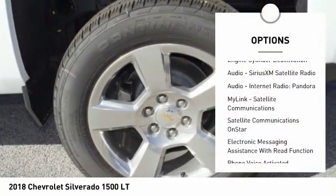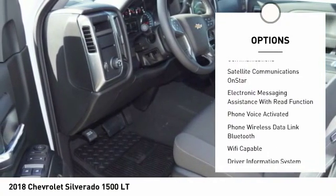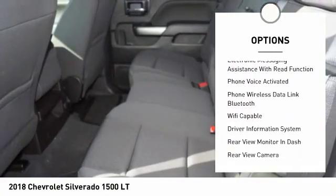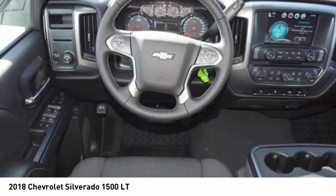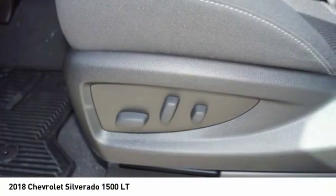Here are some of this vehicle's great options: traction control, stability control, power steering, cruise control, trip odometer, child safety locks, audio, internet radio, Pandora, power brakes, clock, and tachometer.